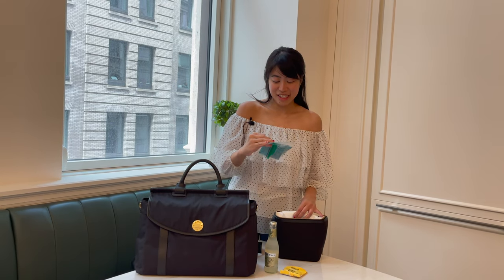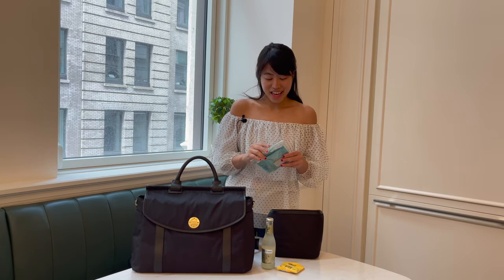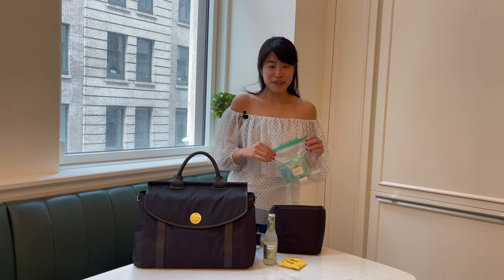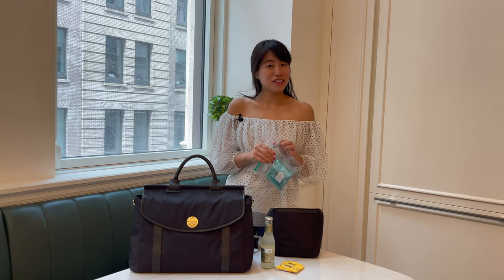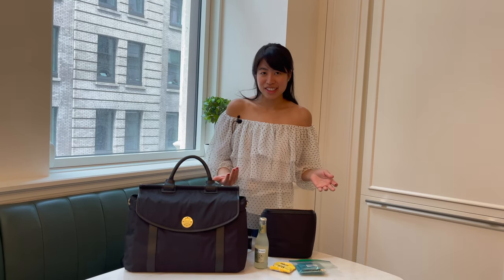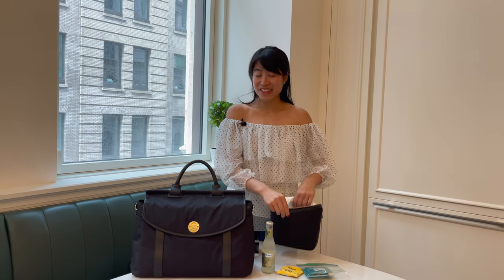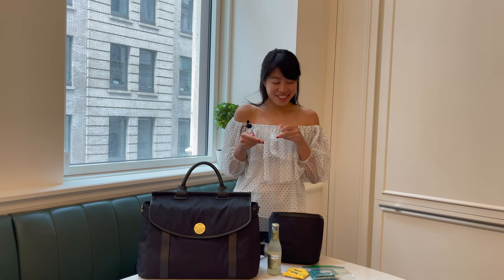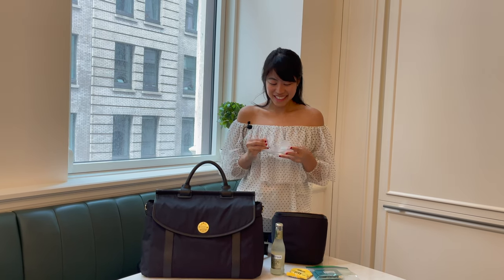And I have my tea bags. I'm obsessing over Fortnum and Mason tea — it's from England and it just tastes so good. In this case I have Darjeeling tea here. I love Darjeeling, I love breakfast tea, chamomile tea — I'm just a tea girl. I don't really drink a lot of coffee, so I need to bring tea bags everywhere with me. When I have access to hot water, I have tea. And when you have tea, you need to drink it in a classy teacup — paper cups just don't cut it. So because I have an insulated lunch bag with more space than a typical bag, I have my fancy teacup. All I need is hot water and my tea bag, and I'm having a sip of afternoon tea just like that.